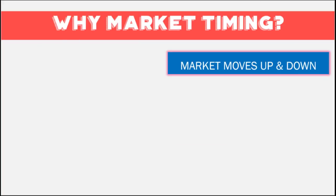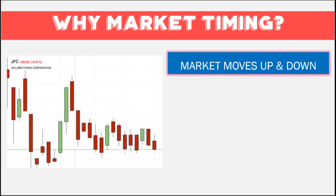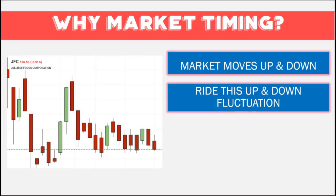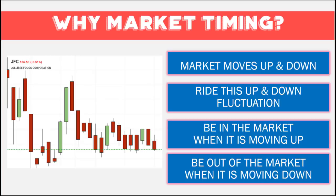So why do market timing? The primary reason is that the market moves up and down. If stocks only went straight up, then we'd have no problem — all you need to do is buy, wait, and then sell. But the reality is stock prices move up and down, and sometimes these movements can be very big. What we really want to do is to ride these fluctuations and earn from them. We want to be in the market when it is moving up, and out of the market when it is moving down.